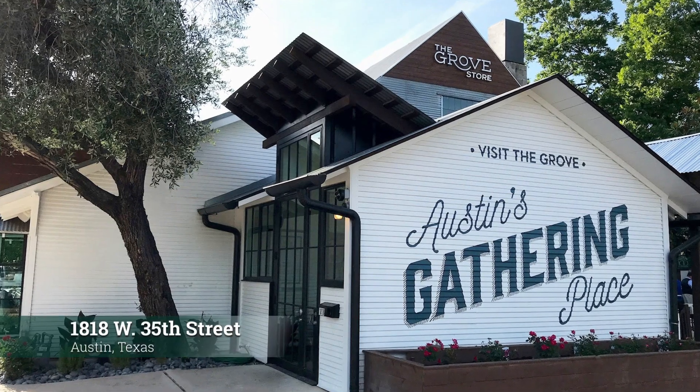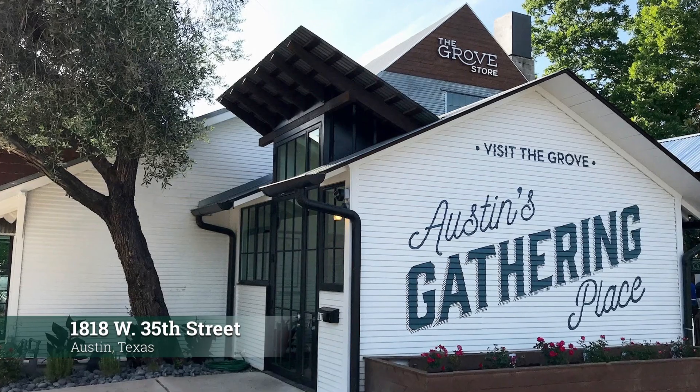Thank you for visiting with me today. For more information, please visit us at The Grove store where we're doing virtual tours and private showings.